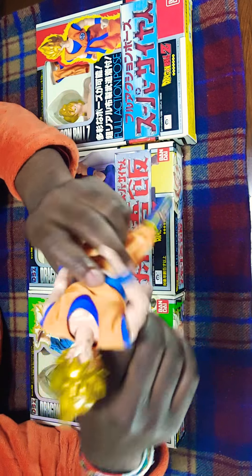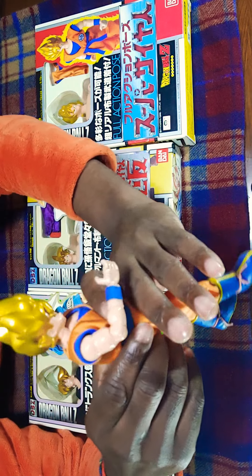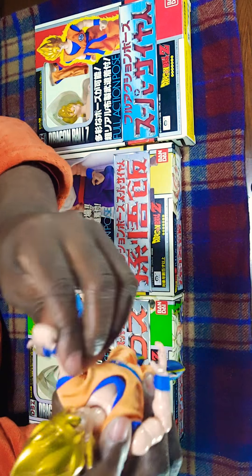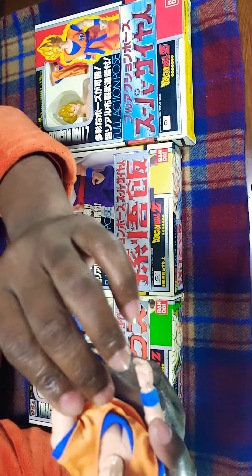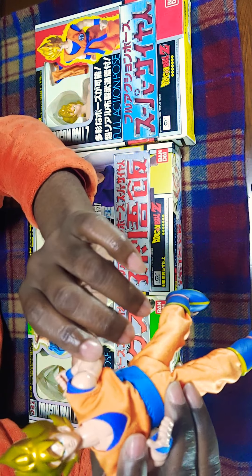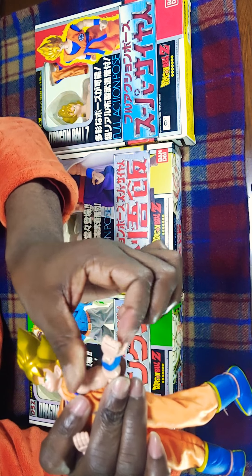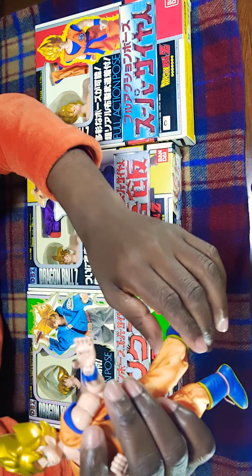The head can move up, all the way up, and down. Of course you can turn left and right, all the way around. The arms can bend all the way back, and you can twist them also. This is Goku with his arm twisted. You can twist the wrist all the way around. You can open the hands to do the Kamehameha wave.